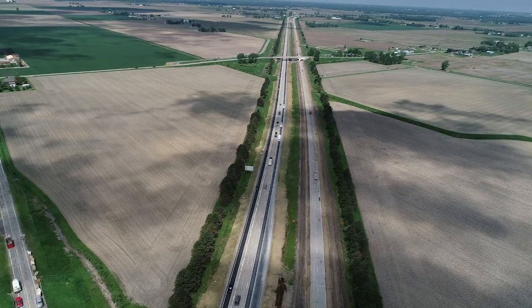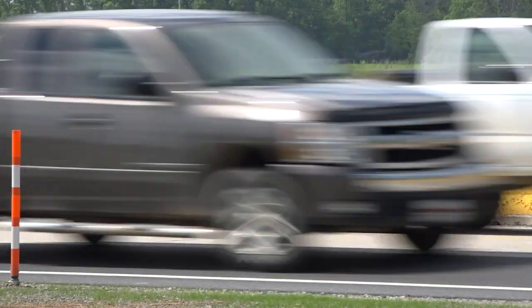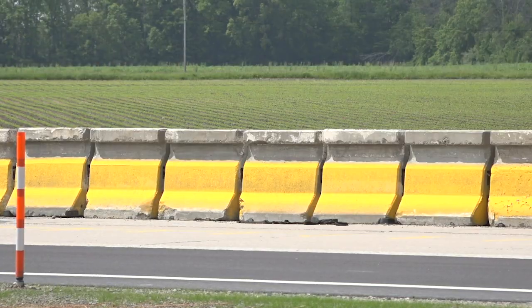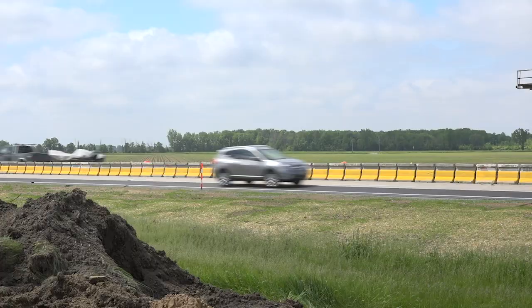What's unique about this project is that we're utilizing the ATC concept for maintaining traffic. That gives the contractor the ability to provide recommendations or provide his own design for maintaining traffic. The contractor used the original base MOT — which is the maintaining traffic plan — and it included the movable barrier wall.